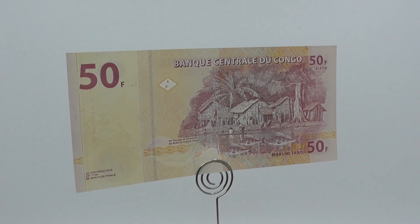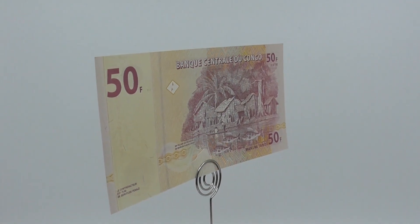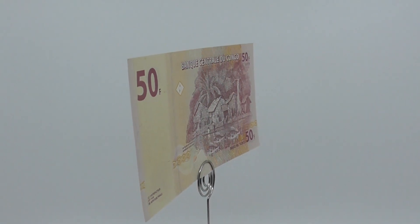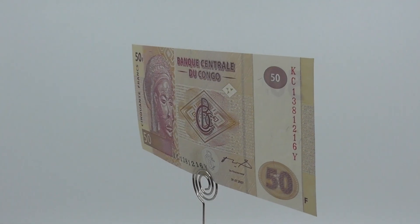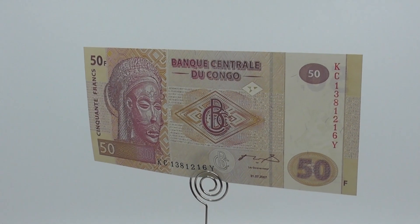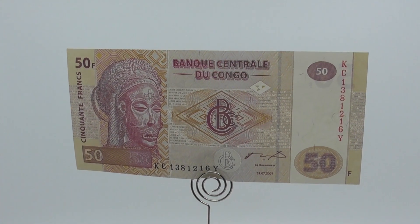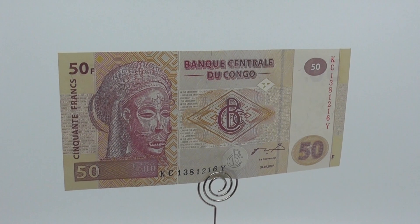This is a 2007 series 50 Congolese franc note issued by the Central Bank of the Congo. The Congolese franc is the currency of the Democratic Republic of the Congo. It is subdivided into 100 centimes; however, centimes no longer have a practical value and are no longer used. In April 2022, 2,000 francs was equivalent to 1 US dollar.